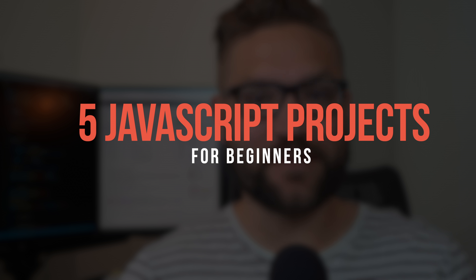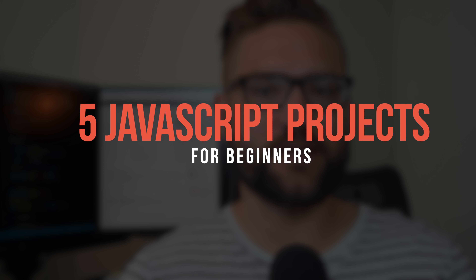A lot of you guys overthink this and make this harder than it has to be. So in this video, I'm going to recommend five simple beginner JavaScript projects that you can do right now, even with very little skills, to get some momentum going.